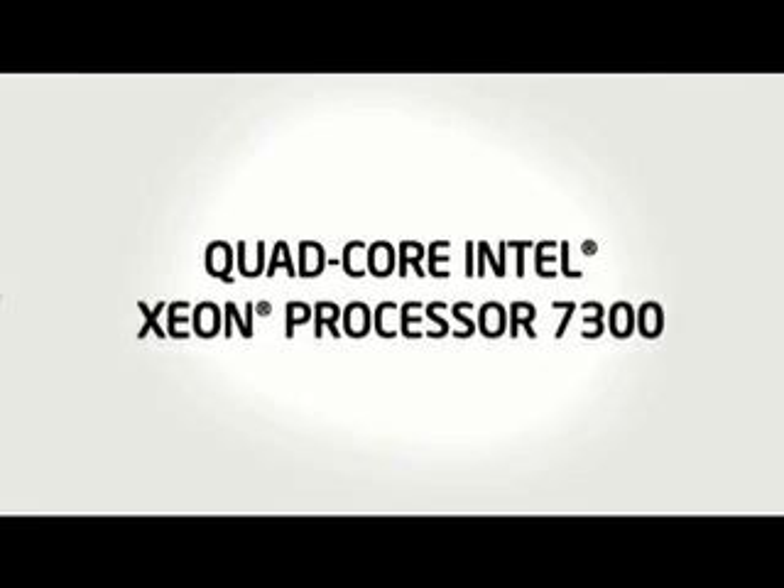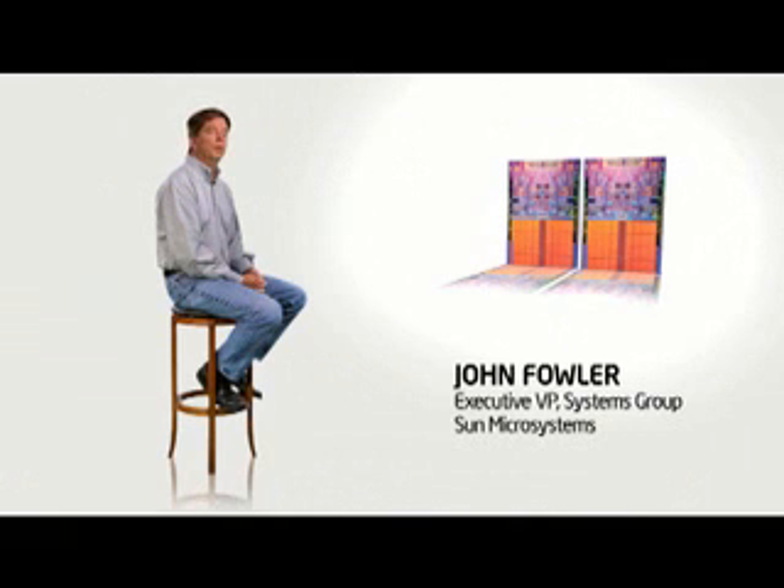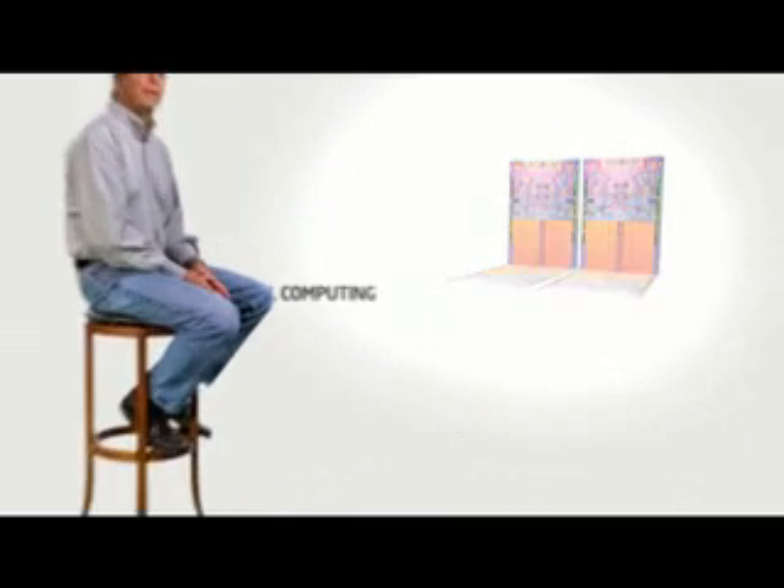The quad-core Intel Xeon 7300 series platform enables us to build a whole new range of servers that incorporate the very best features in systems design, virtualization, and systems management.